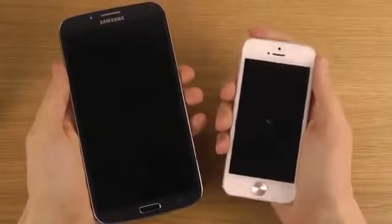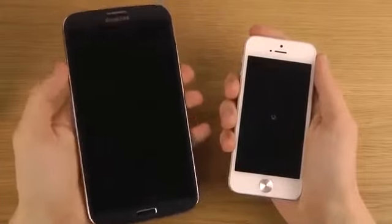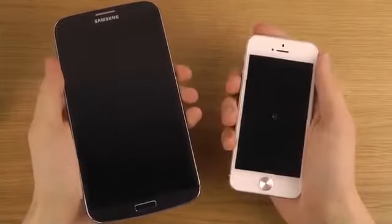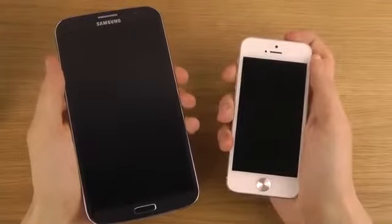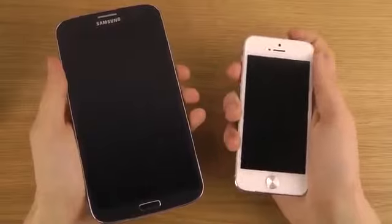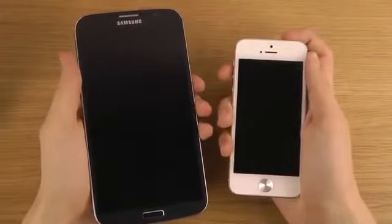You can tell me right now in the comment section which one's gonna be the winner, if you dare. The Mega is down. Remember, the Mega is a mid-range device, but he's a big boy — maybe he has big legs and can run fast, like Usain Bolt. Let's do it.